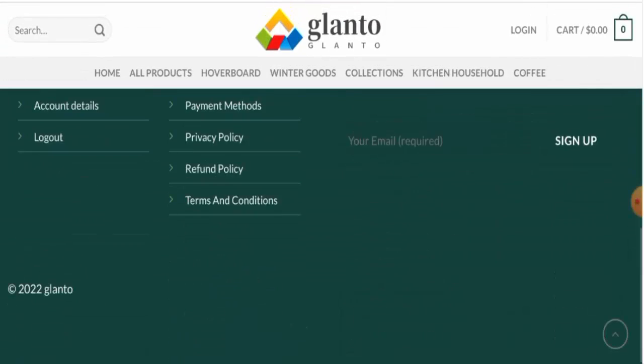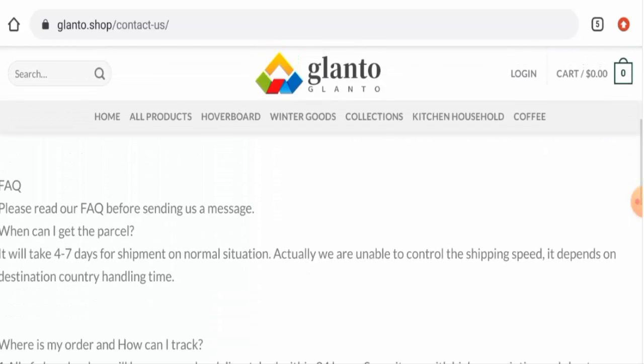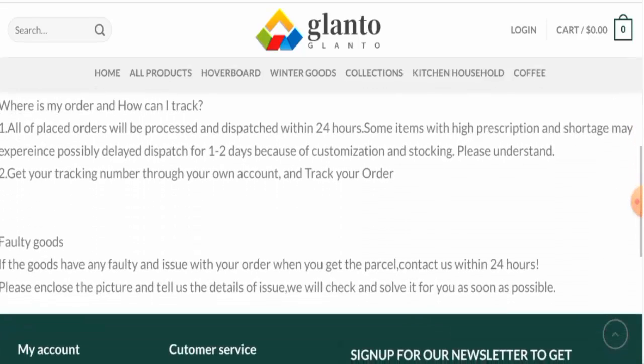If you want to know about the shipping timing, they do not have a separate page section for that. But if you go to the Contact Us page section and scroll down, they have given the shipping timing there. They mention that the shipment takes four to seven days.